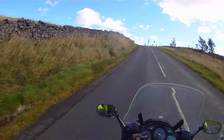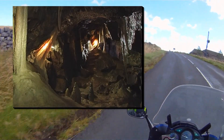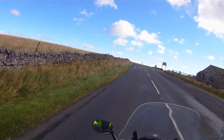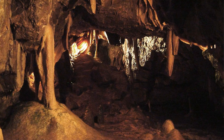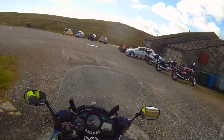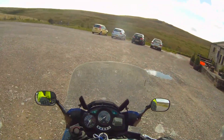Are you ready? Are you ready to see what it is? It's Stump Cross Caverns! There's a lot of bikes here already, look. How cool is that?